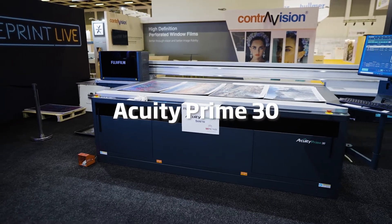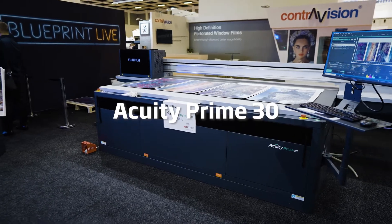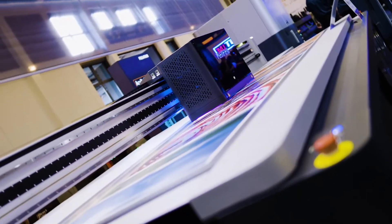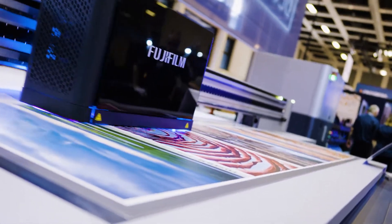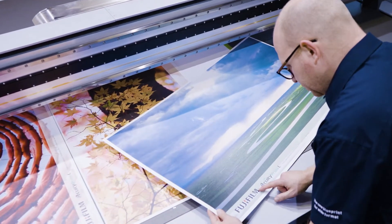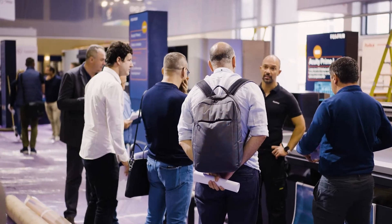The Acuity Prime 30 is our high speed flatbed printer, and the all new Acuity Prime L is packed with all the features from the smaller Acuity Prime 30 series but this time with a bigger bed running at 3.2 by 2 meters. We're proud to be presenting this machine at Vespa, ready for launch later on this year.